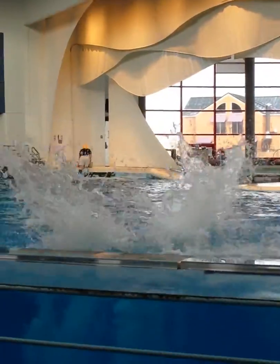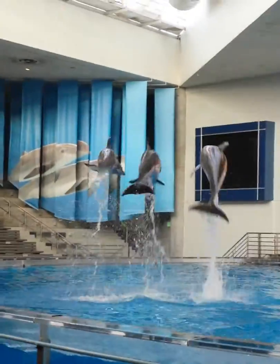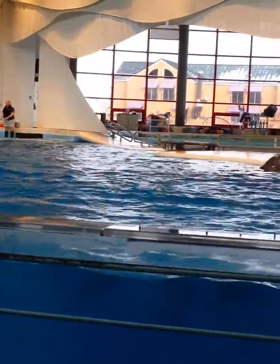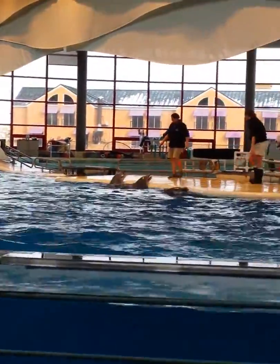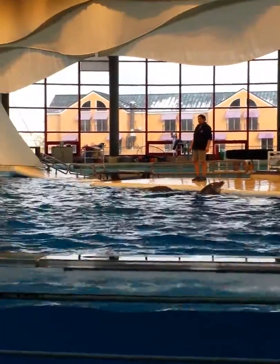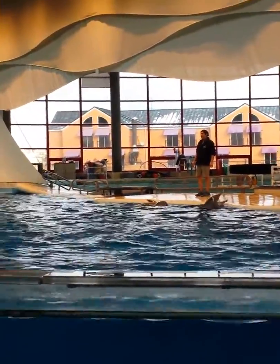Whoa. Whoa. Whoa. Whoa. All these behaviors show they leap out of the water or travel across the water. They're called high energy behaviors because it takes a lot of energy for us to do those things.